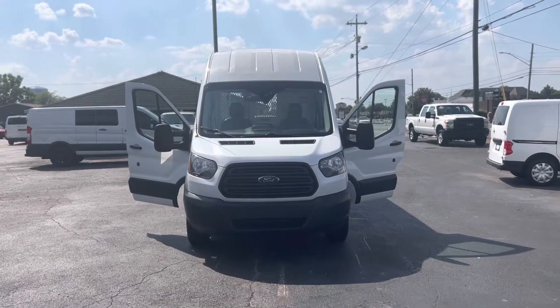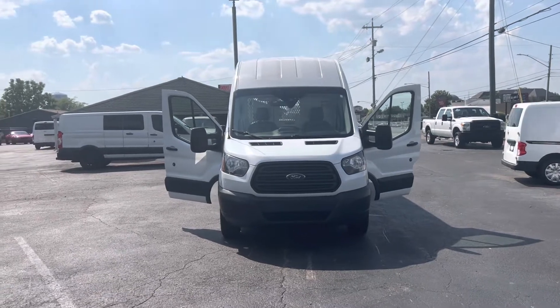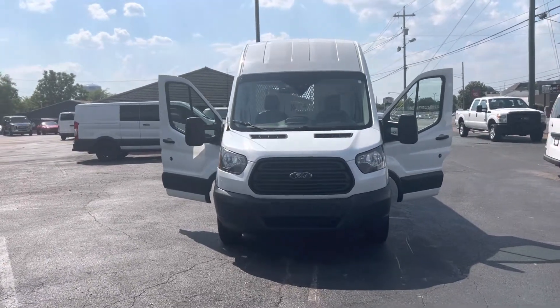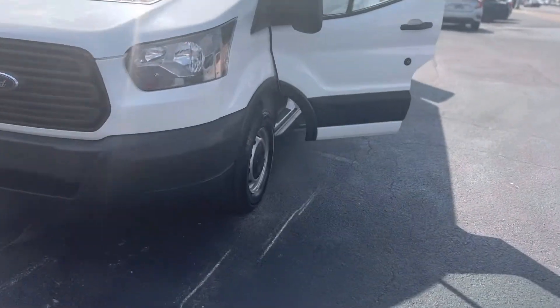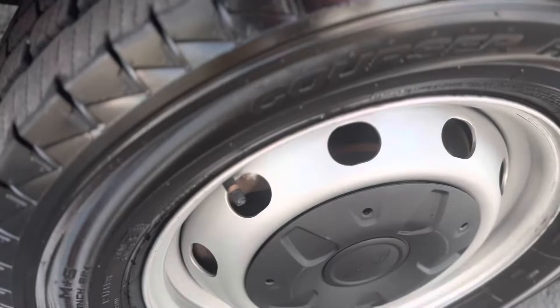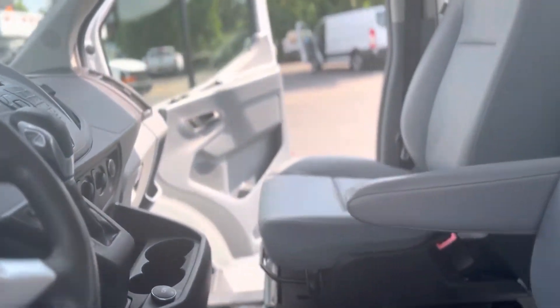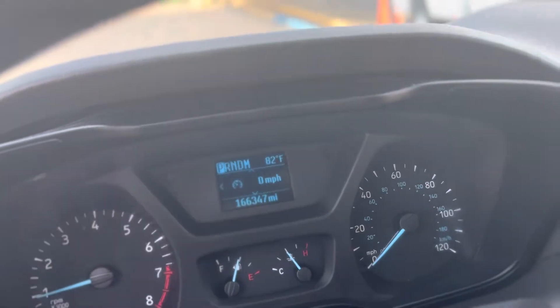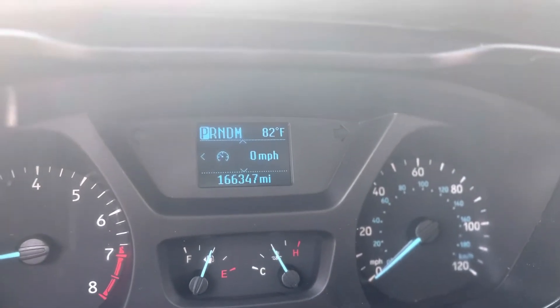Thank you so much for your interest in the 2017 High Topper van. We got a Butterfly here. It's got four great tires, and it's only got 166,347 on the odometer.